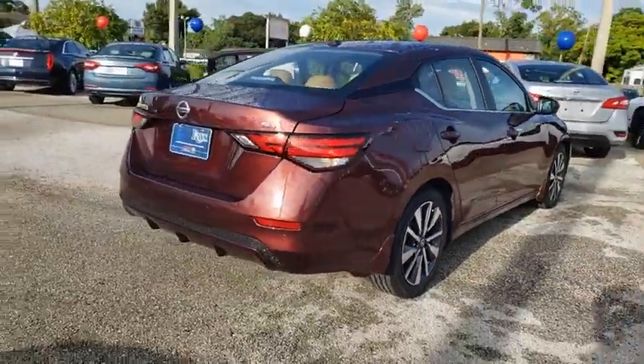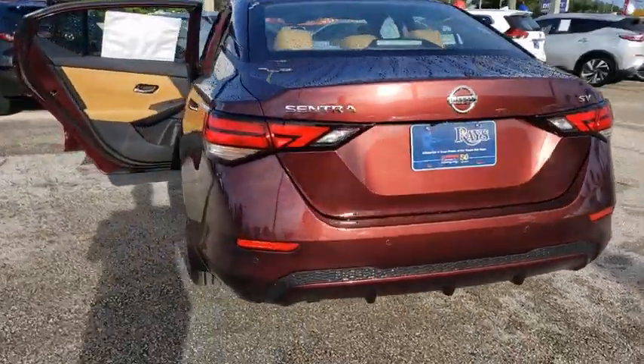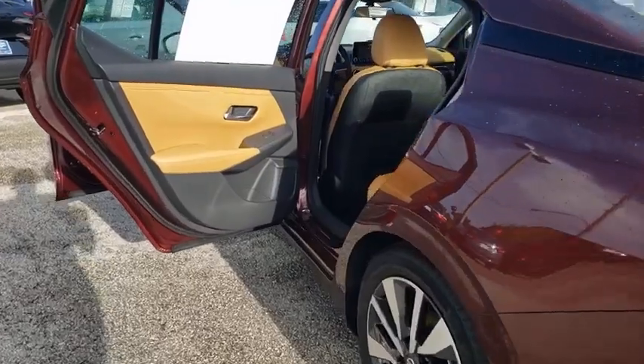Traction control, dual airbags, power steering, four-wheel disc brakes, trip computer, electronic stability control, security system.